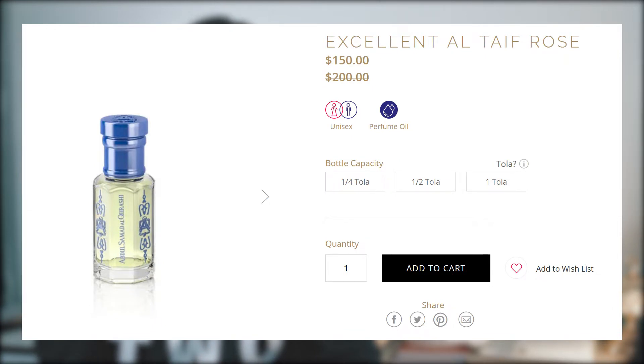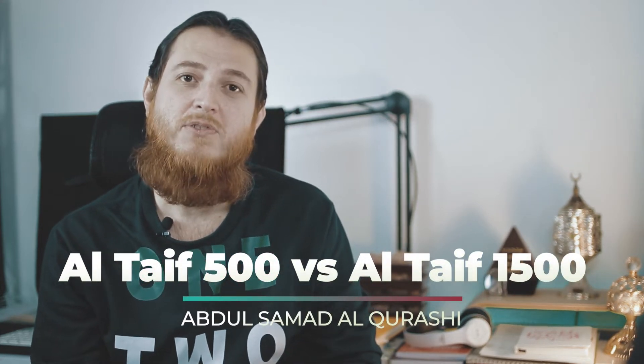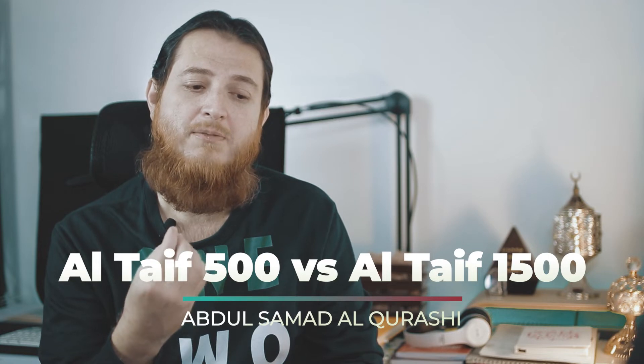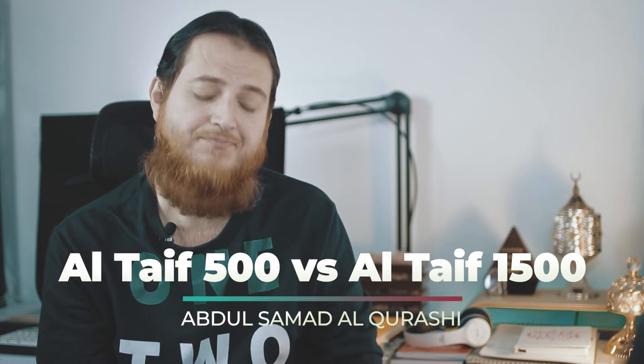I acquired a little bit of samples from one of my friends — almost one gram. I have mixed them into different blends. Today we are going to compare Altaif Rose 500 with Altaif Rose 1500 and discuss the differences, because a lot of people buying these rose oils don't know on what criteria to choose.